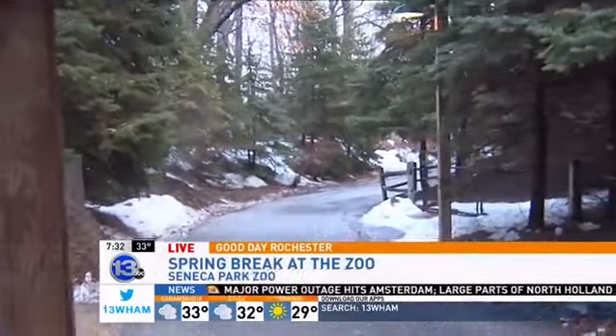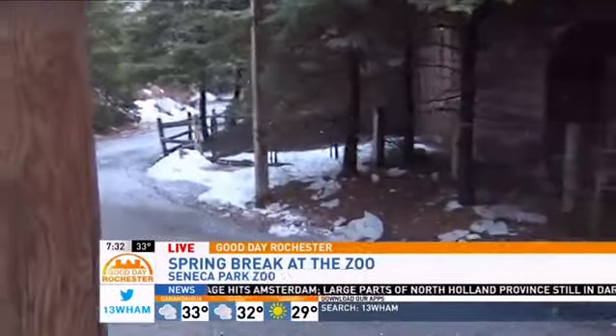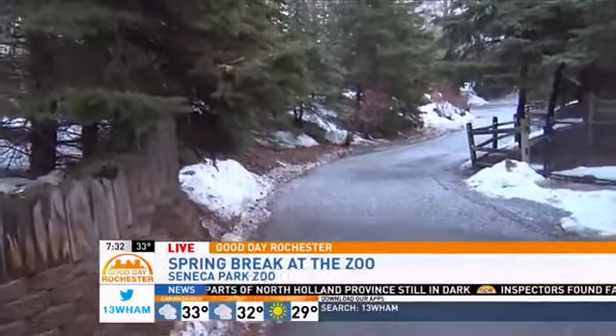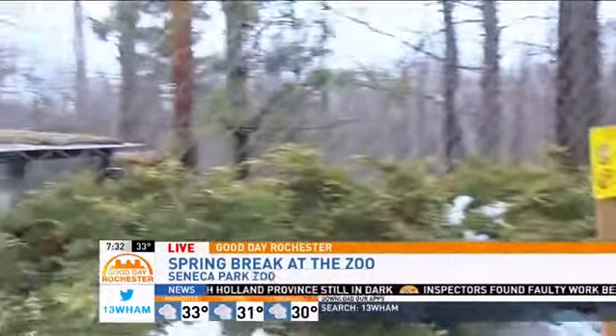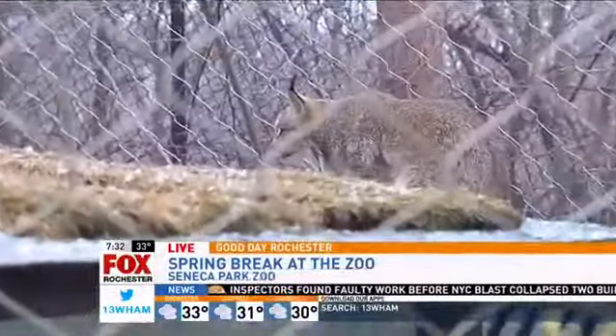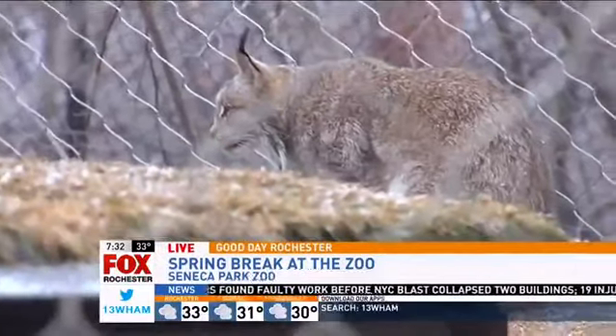And it starts tomorrow, actually, with a special program called Critter Challenge, which is one of our conservation education days. There'll be stations throughout the zoo where people can come and learn how our animals in the wild respond to being in the wild and the challenges that the cold weather gives them. So it should be a great day tomorrow and all through the week.